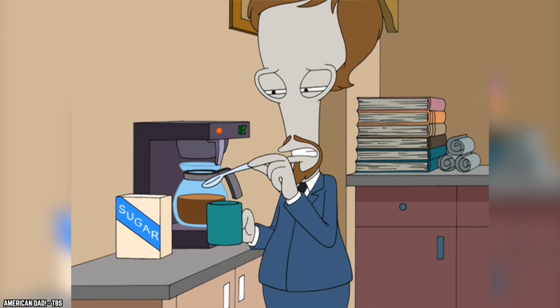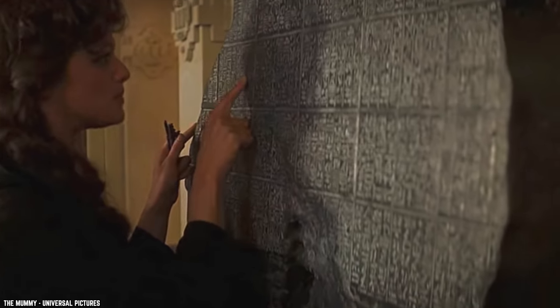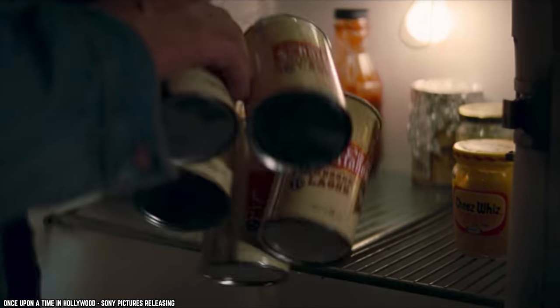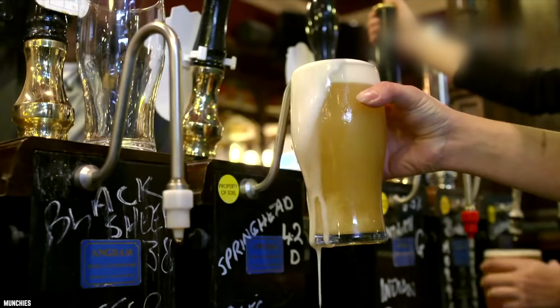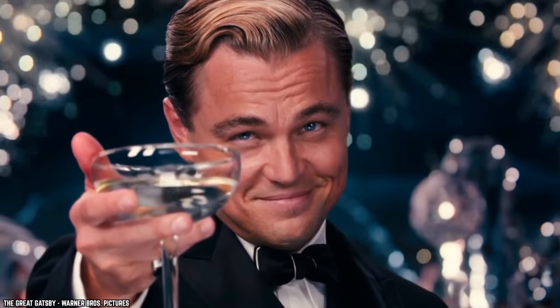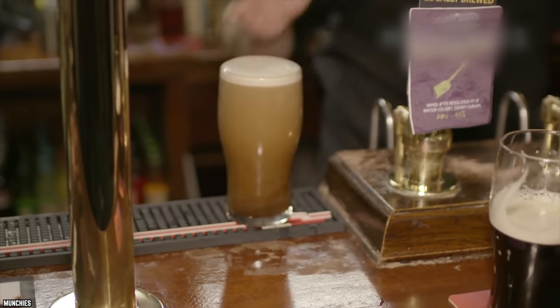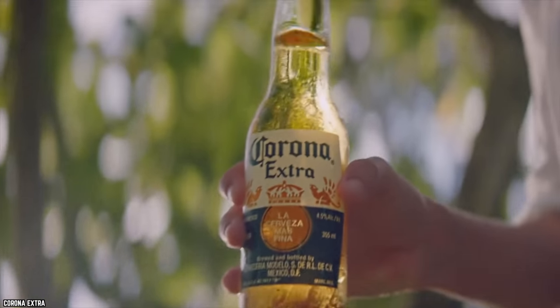Isinglass is gelatin made from fish bladders. Its use can be traced back to before gelatin was widely available, when it was used in desserts and confectionaries. Nowadays, we can most commonly find it in beers, where it's used to help make the beer clearer. Today, its use is mostly confined to cask ales in the UK and some craft brewers. Vegetarians and vegans, your favorite beer may have animal products in it — though thankfully there are now beer companies who have created vegetarian-friendly, isinglass-free beer.